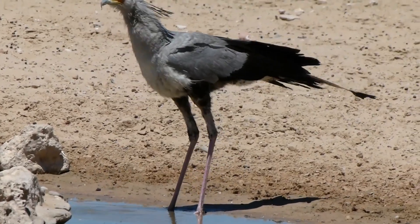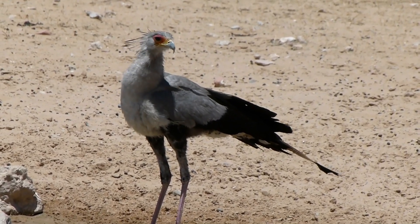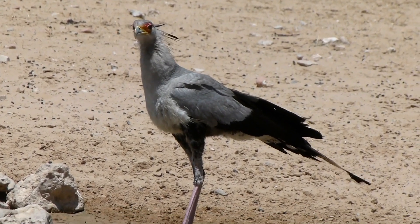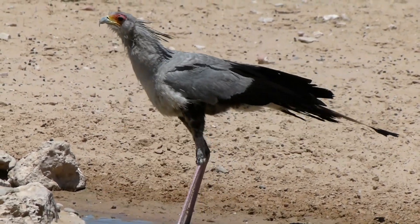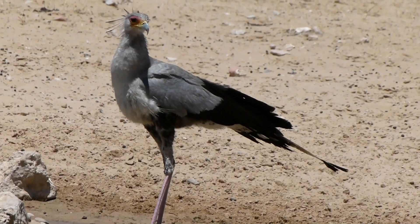The secretary bird is a large, regal-looking bird that stands tall at around 4 feet in height. They are easily recognizable by their long, slender legs and trademark black crest of feathers on their heads. The crest can be raised or lowered depending on their mood or level of alertness.